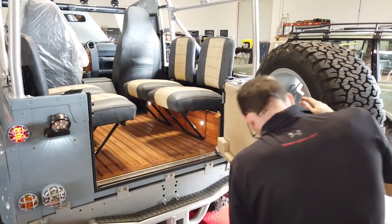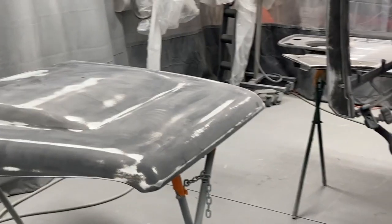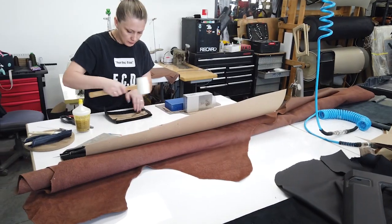A build-out for a client can take around eight months. Because we do every single aspect in-house, we have paint teams that paint the trucks on-site and upholstery teams that upholster on-site.